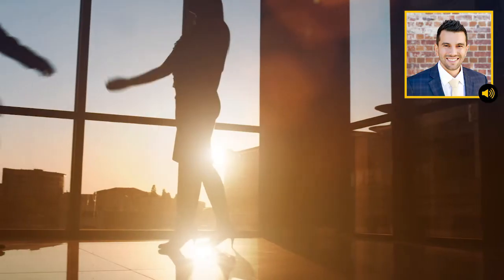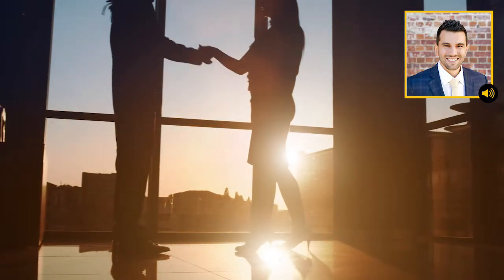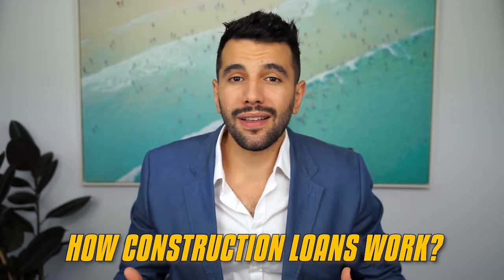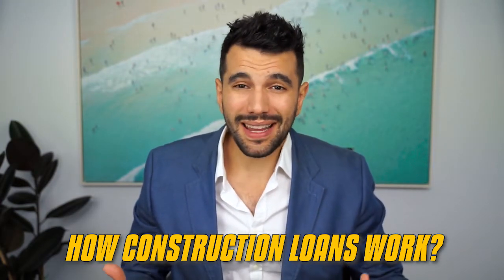In a perfect world, the bank's going to approve your construction loan quickly and easily. But we don't live in a perfect world. On the bright side, I found that construction loans can be super easy, provided you give the banks the right information up front. So today, we're going to go through how construction loans work and how you can build a house easily and quickly using money from the bank.